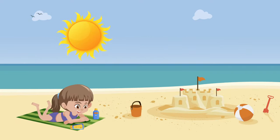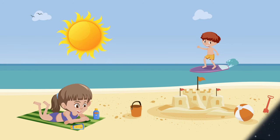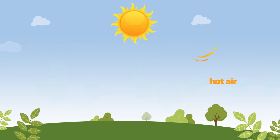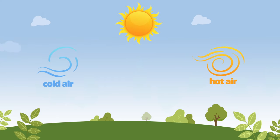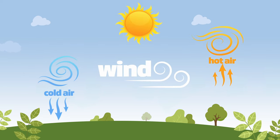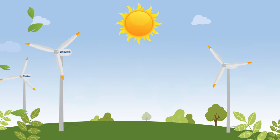First we need the sun. The same rays that make you tan in summer are used to heat up the planet. As the planet heats up, the air begins to be of different temperatures. Hot air tends to rise and cold air tends to drop. This movement of uneven air produces wind.